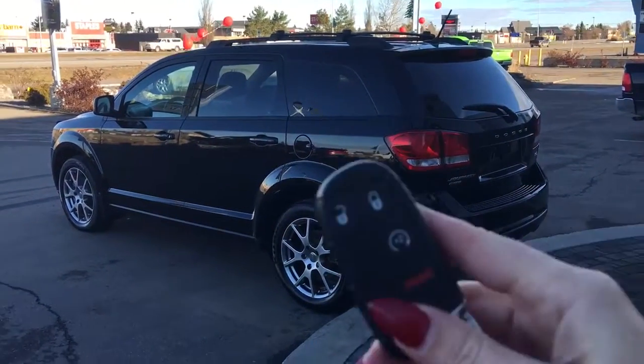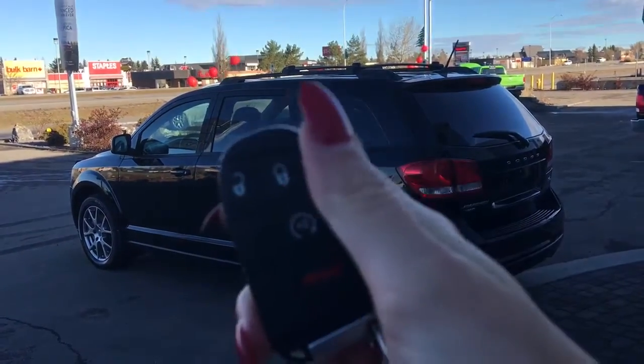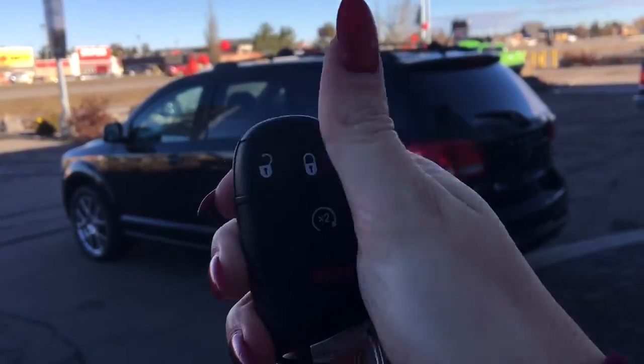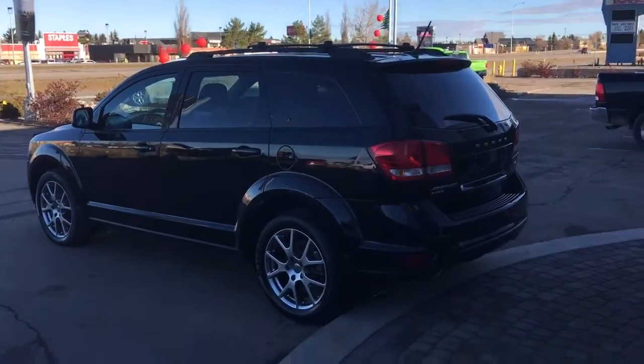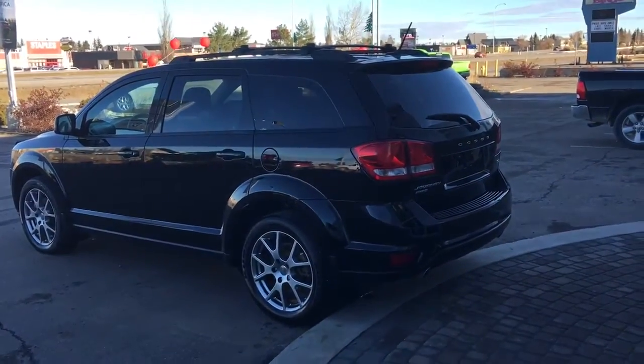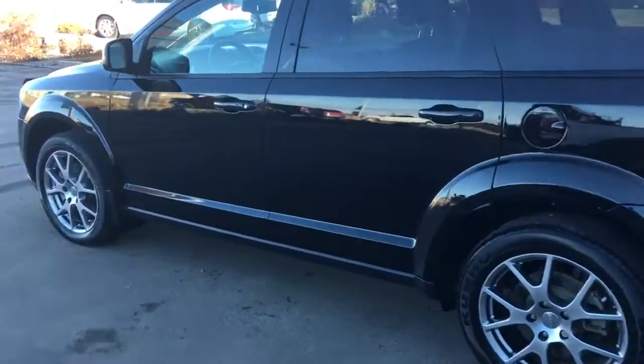Hopping into this beautiful Journey, here is your factory key fob. It has your unlock, lock, command start, and panic button. To start the vehicle with the command start, simply ensure it is locked and hit that half-circle button twice. This is a proximity key, so you simply just have to have it in your pocket or your purse — walk up to the vehicle, put your hand over it, and it unlocks.